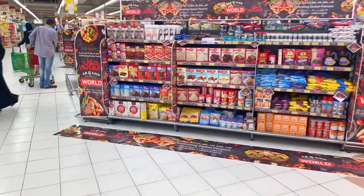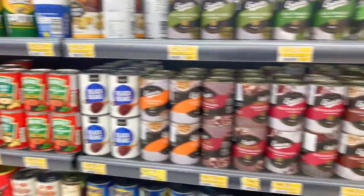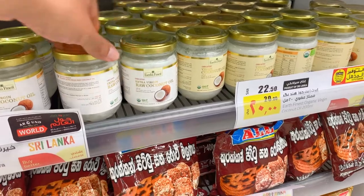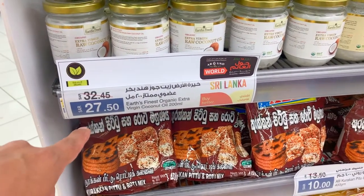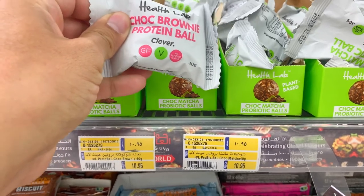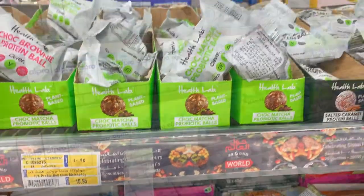This is actually the supermarket I go shopping at because of the options available. They've got different types of beans — organic beans, black beans, all kinds. They've also got extra virgin coconut oil; I usually get these. They're a little pricey but there's a sale going on right now — 27.50 down from 32, so about five riyals off. They also have Health Labs plant-based protein balls in different flavors. They taste really good, though a bit pricey for just one.